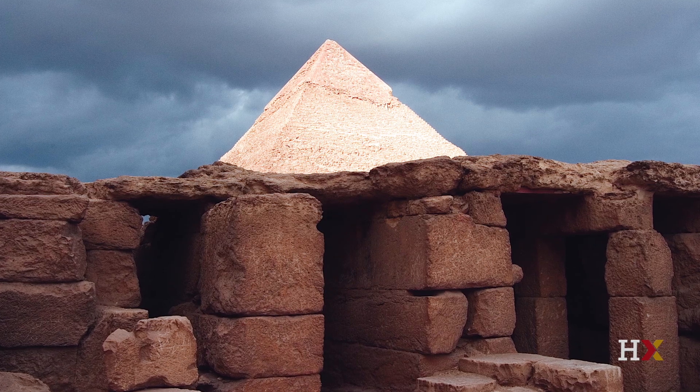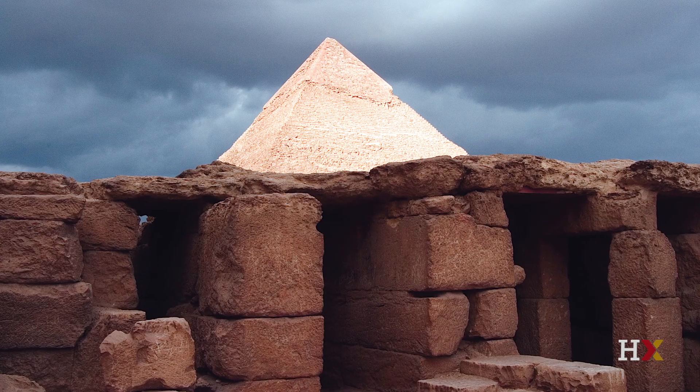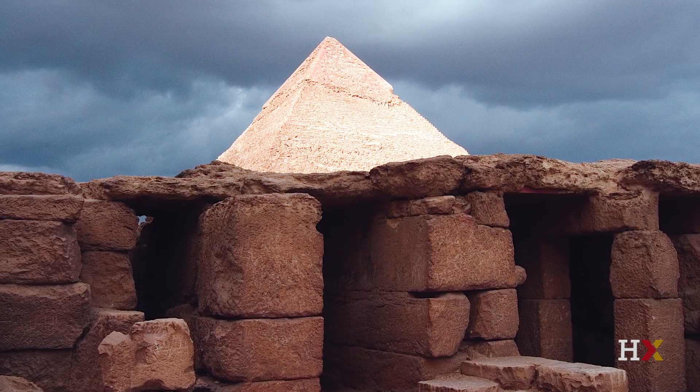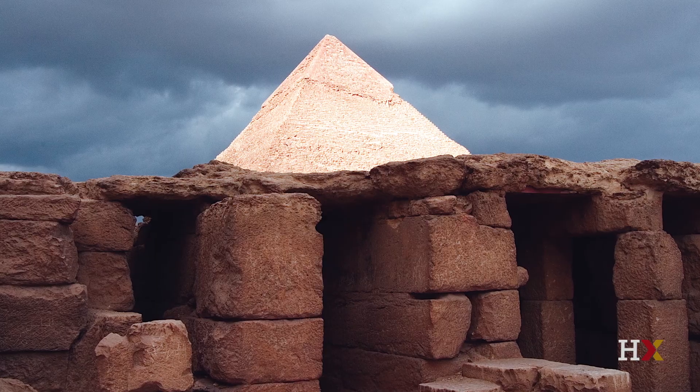Here is one of my favorite pictures of Giza that I happened to take on a very cloudy and dramatic stormy day, and yet the sun was piercing through the clouds and illuminating the second pyramid of Khafre. There's a lot of drama at this site and I'd like to introduce you to some of it.